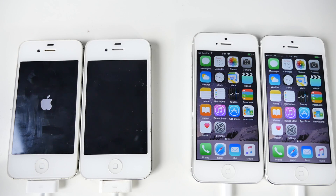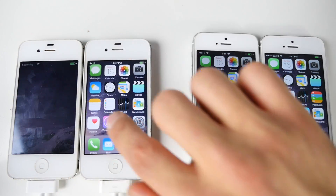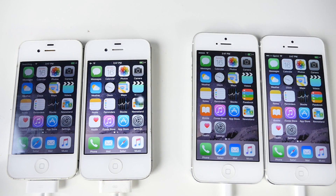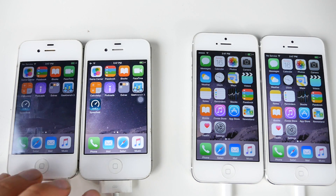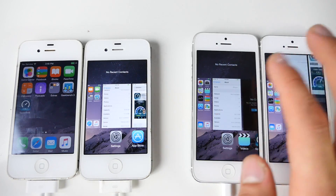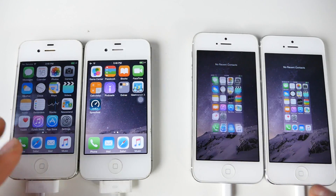8.4 was actually a few seconds faster on the iPhone 5. On the iPhone 4S, however, 8.4.1 was a tad bit faster — so it looks like on the older devices it booted up a little faster on the newer firmware, while on the iPhone 5 it was pretty much the same, with 8.4 a few seconds ahead. Let's jump in and launch some applications to see how usability is. I'm going to clear out the entire app switcher.